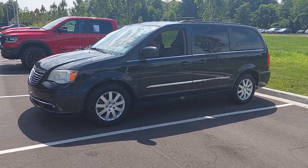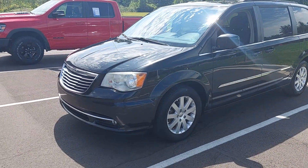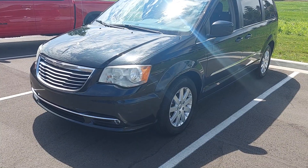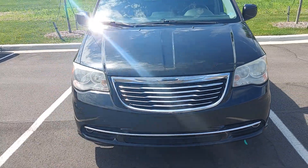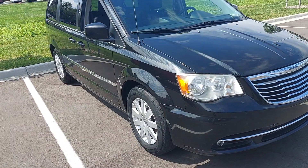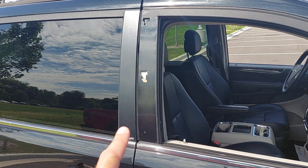Alright guys, this is our 2014 Chrysler Town & Country with 137,000 miles. I forgot that I took this one in trade myself — sold the lady a Jeep Cherokee, she traded it in because the miles are a little high and a couple things didn't work, and I know what they are and I'll tell you about all of them.